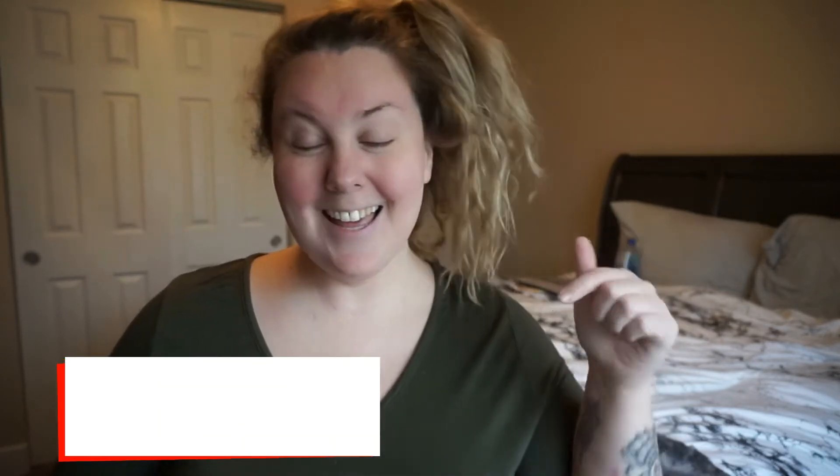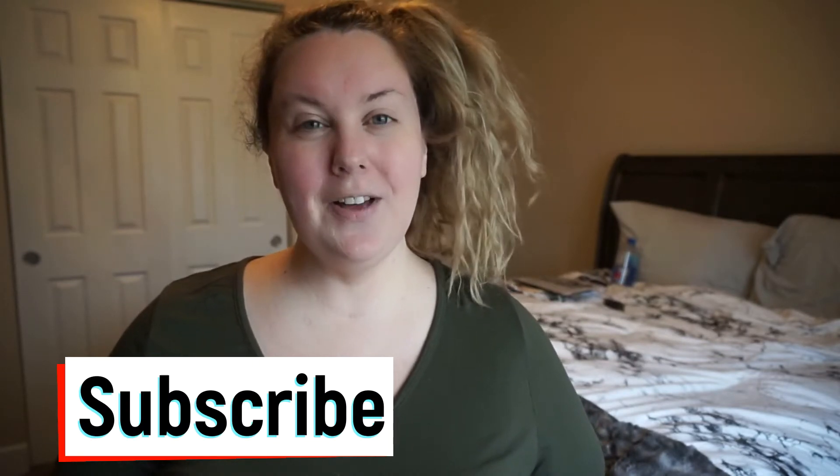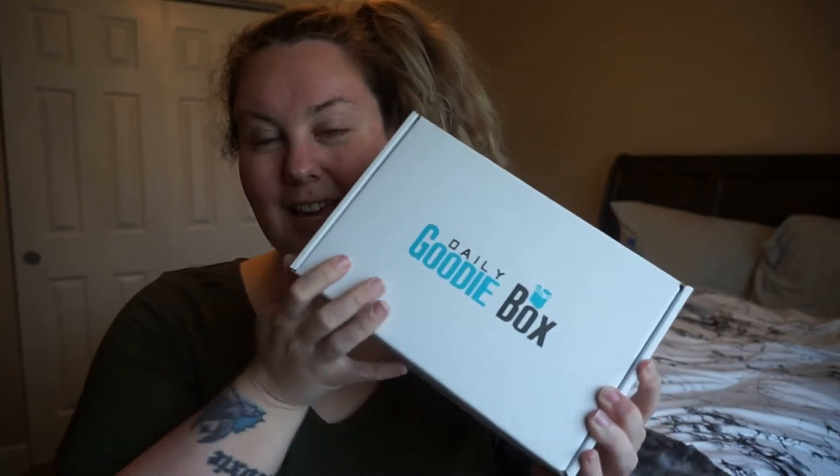If you're a new subscriber, thank you so much for subscribing to my channel. And if you haven't yet, go ahead and click that subscribe button. Don't forget to click the bell right next to it so you get notified whenever I post new videos. Also, if you want to add me on social media, everything is in the description box down below along with everything that comes in this February 2021 Daily Goodie Box.